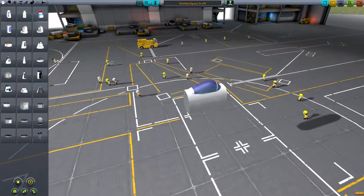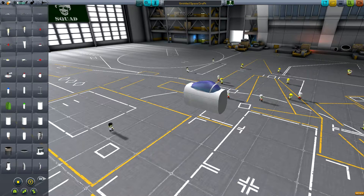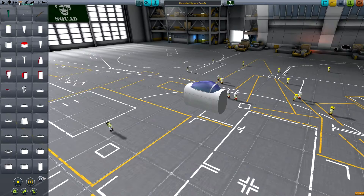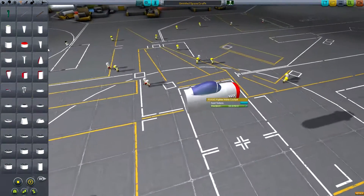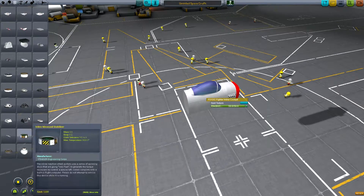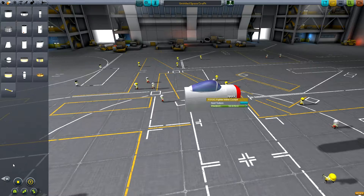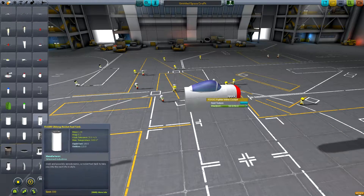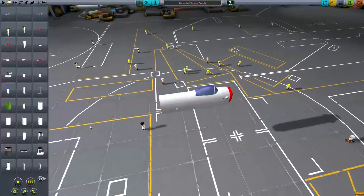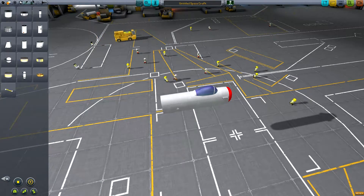So we're going to be using this config because I like this config, and especially for this build it sort of fits it. We're also going to need to go back here to this area and add on some fuel stuff. Don't need rocket fuel — stop asking me to use rocket fuel.